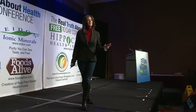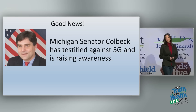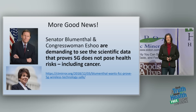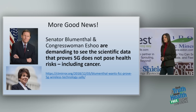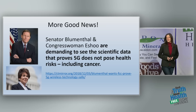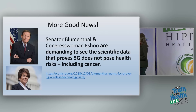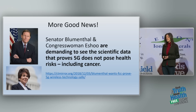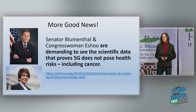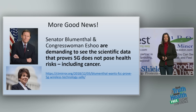Some influential people are speaking out. Michigan State Senator Patrick Kolbeck has testified against 5G and is raising awareness. Senator Blumenthal in Connecticut and Congresswoman Eshoo have demanded to see the scientific data that proves 5G does not pose health risks, including cancer. They gave the FCC a deadline of December 16th, 2018 to respond. The FCC has ignored them. But we can go to our federal, state, and congressional representatives and ask them to write their own letter to the FCC in support — I feel they're heroes.